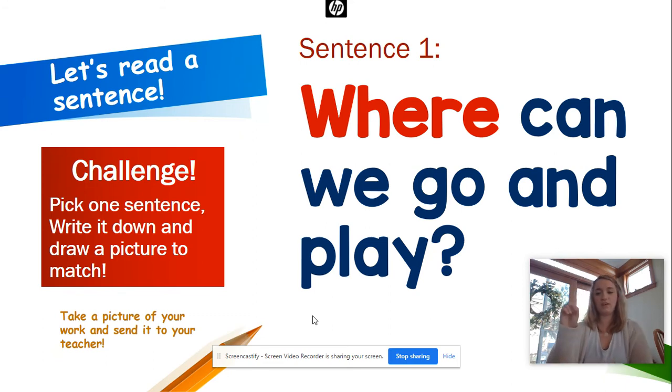You ready? Reading finger up, reading finger down. Where can we go and play? Let's start over — Where can we go and play? Your turn. Awesome!